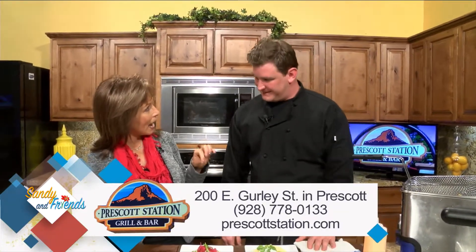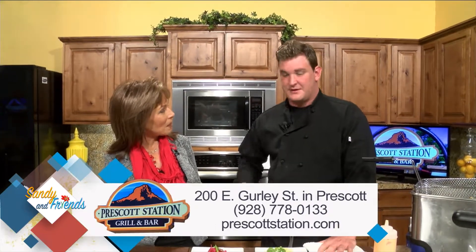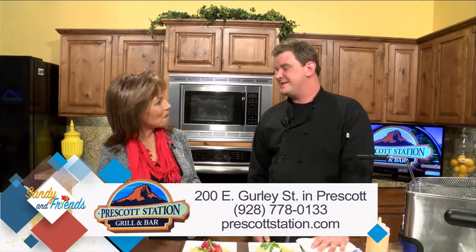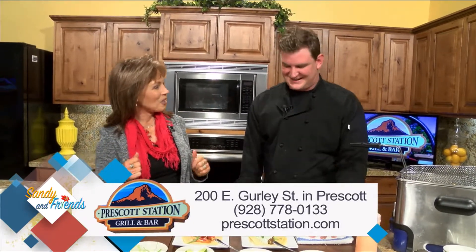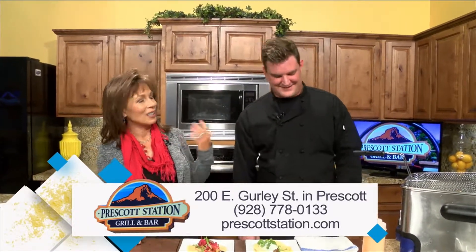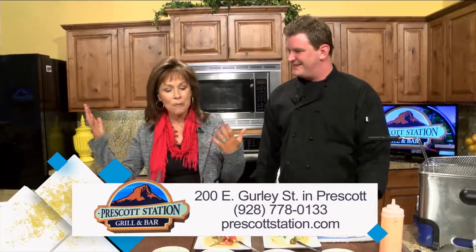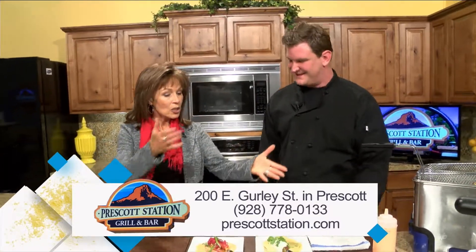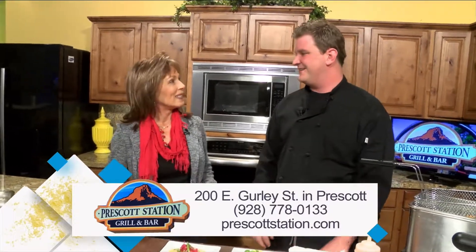Lunch is back now at Prescott Station — Monday through Saturday, 10 to 3. And we also have Sunday brunch and dinners. Plenty of opportunity to get on over there. It's on Gurley Street. Go online for more information. These are delicious — the avocado and the halibut. Oh yes, thank you, Will Dabney!